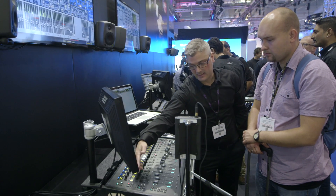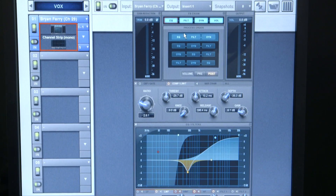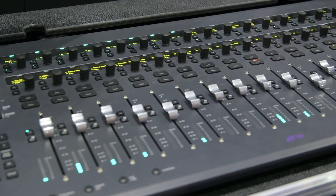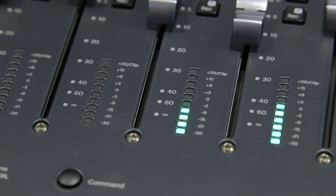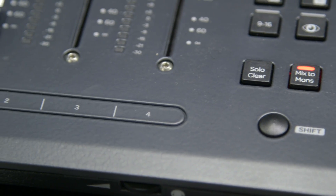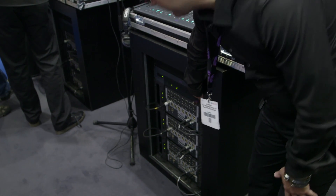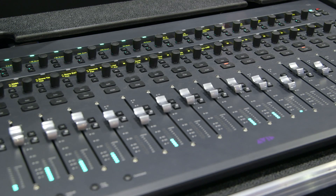Avid S3L is a Eucon and AVB-enabled digital mixing system for professional live sound and studio applications. Here it is. It's comprised of a compact S3 Eucon-enabled control surface, an E3 engine which is HDX-powered and is the central brain of the system, and it connects up to four Stage 16 remote I/O units all over Ethernet AVB. The whole system connects together using Cat5e cables over Ethernet, transmitting Eucon and AVB audio networking data.